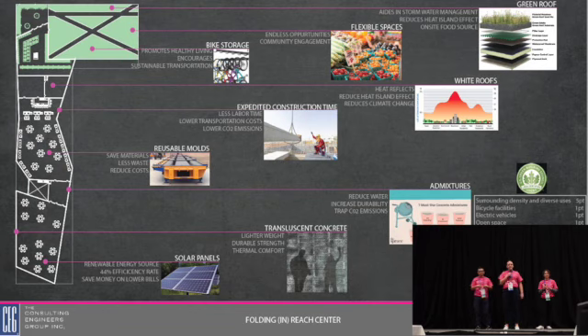We chose precast concrete because of its sustainability features, such as being able to use a reusable mold to cut down on waste production as well as expedite our construction time. We also add admixtures to our concrete mixes to create a durable design for years to come. The translucent concrete in our spaces, such as the library, provides comfortable diffused lighting throughout the space. Our solar panels also provide renewable electricity to power our EV spaces in the garage.